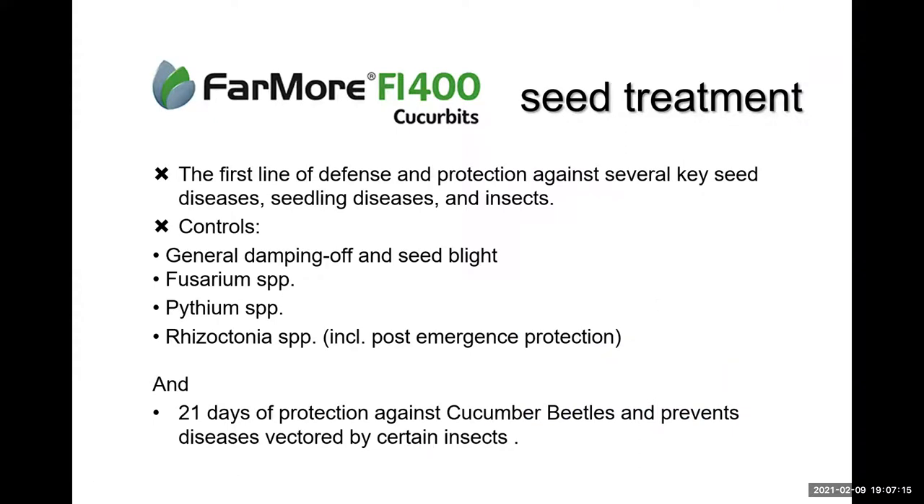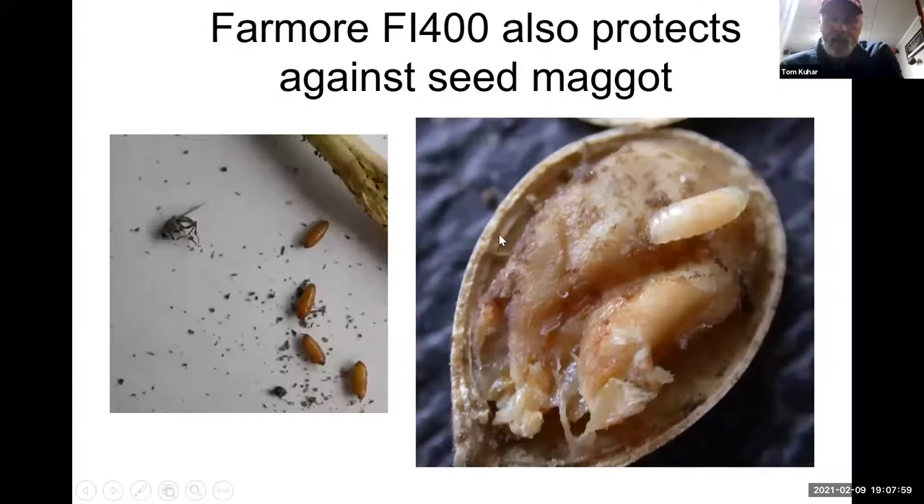This seed treatment will address a lot of different diseases. I'm not a plant pathologist, but these are things that Steve Rideout has mentioned and that are on the label. What I do know from our evaluations is that it gives you about 21 days of protection against cucumber beetles and insects that might vector early diseases like viruses — cucumber beetles and aphids. Occasionally, especially in wet springs, you can get seed corn maggots taking out seeds and young seedlings, and this seed treatment addresses that too.